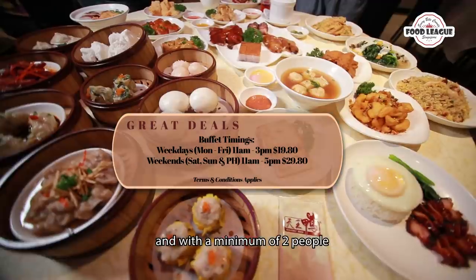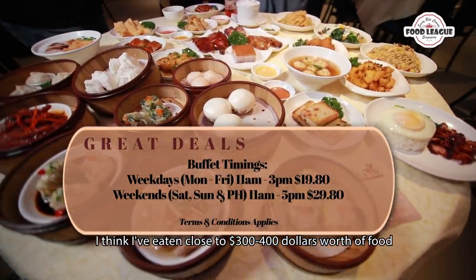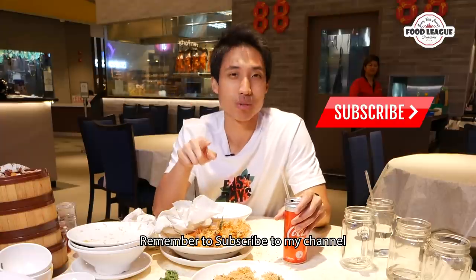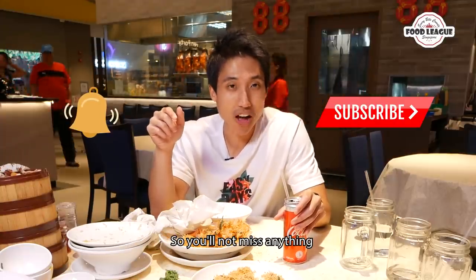Minimum of 2 pax, so do take note of that. I think I've eaten about $300 to $400 worth of food by just paying $19.90. I am at Dao Tao Is. If you guys want to watch more of such content, remember to subscribe to my channel and hit the bell notification icon so you don't miss anything. See you guys in the next video — bye!